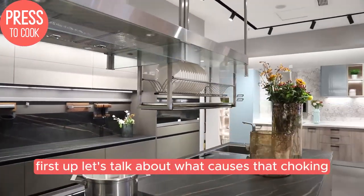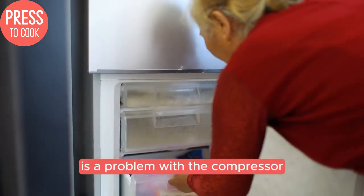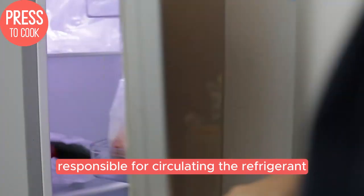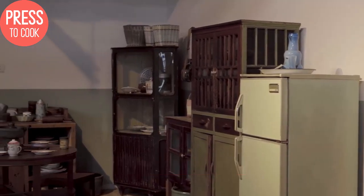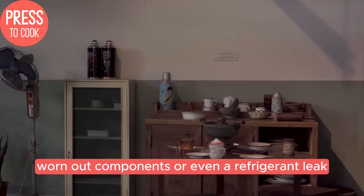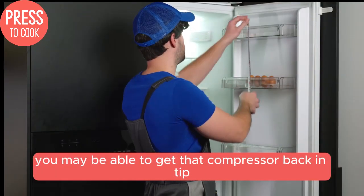First up, let's talk about what causes that choking, wheezing or gurgling sound coming from your fridge. One of the most common culprits is a problem with the compressor. The compressor is the heart of your refrigeration system, responsible for circulating the refrigerant that cools everything down. If the compressor is struggling or about to fail, it can start making some unsettling noises as it strains to do its job. This could be due to a build-up of dirt and debris, worn-out components, or even a refrigerant leak. Luckily, with a little maintenance and a good vacuum, you may be able to get that compressor back in tip-top shape.